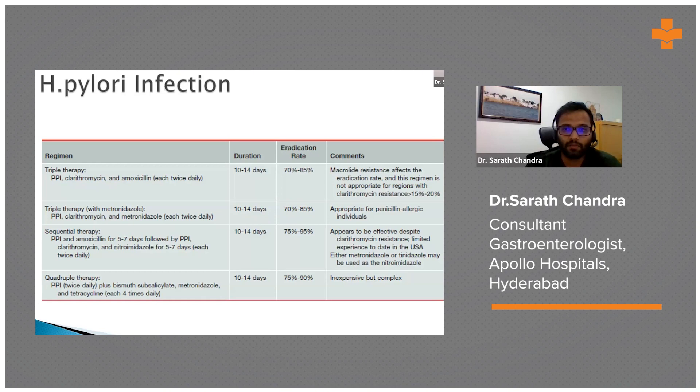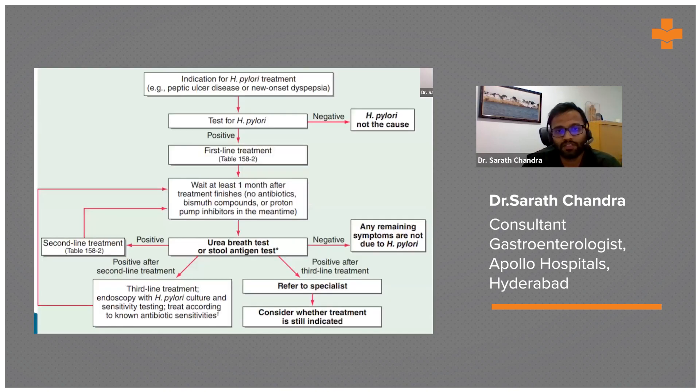For H. pylori treatment: first-line therapy is given for 14 days followed by one month of antacids. Patients who remain symptomatic are tested to confirm eradication. A positive urea breath test leads to second-line quadruple therapy; if that fails, third-line levofloxacin-based therapy is used. Due to the lack of culture and antibiotic sensitivity testing anywhere in India, antibiotics are given empirically.